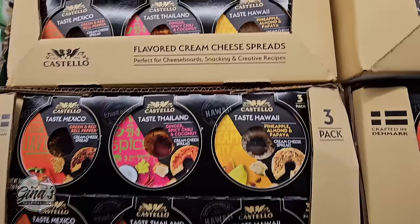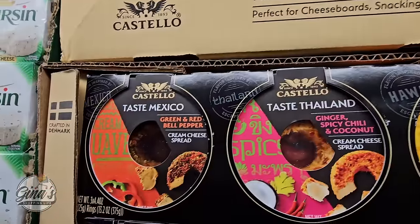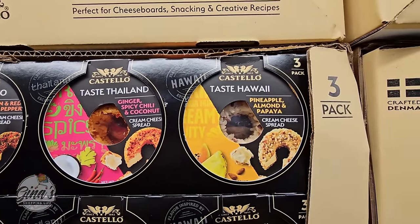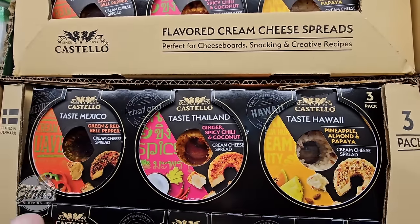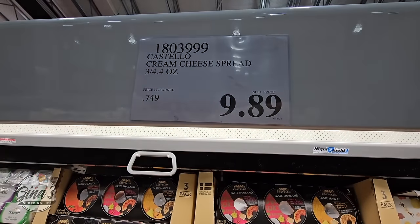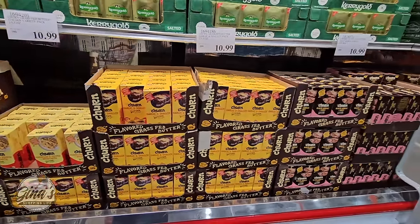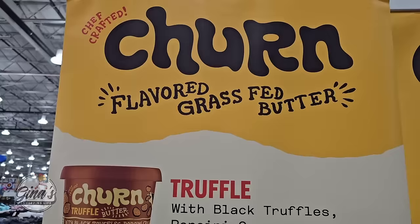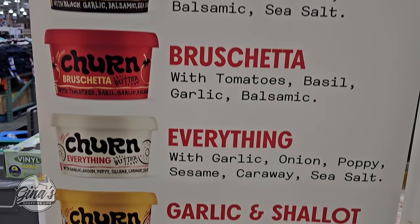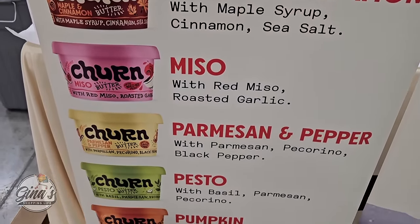These are something I haven't seen before — a pack of three flavored cream cheese spreads. Taste of Mexico, Taste of Thailand, and Taste of Hawaii. I'm definitely going to grab this one — pack of three for $9.89. The Churn Butter at $10.99 — they come in a pack of two and have lots of different flavors today: truffle, black garlic, bruschetta, everything, garlic and shallot, maple and cinnamon, miso, parmesan and pepper, pesto, and pumpkin. I'd really like to try the pesto.